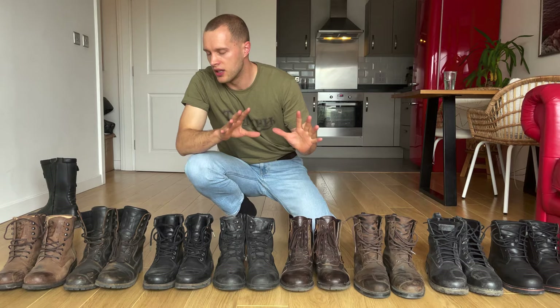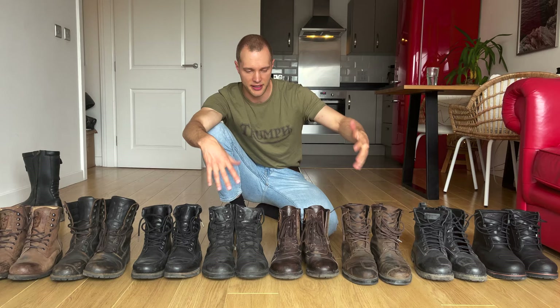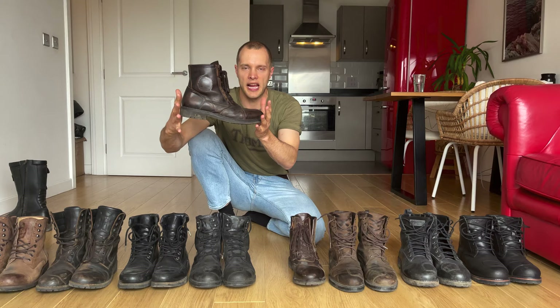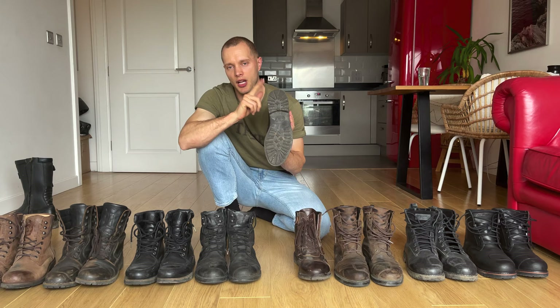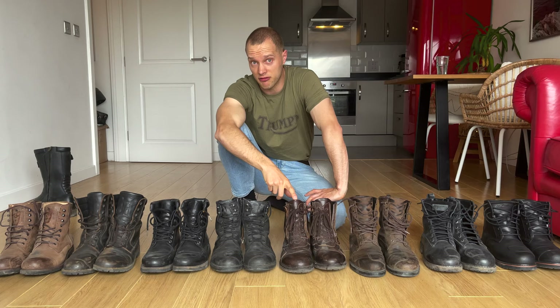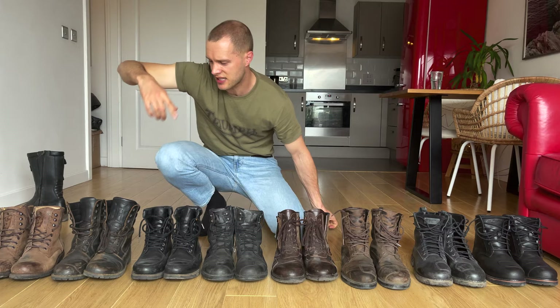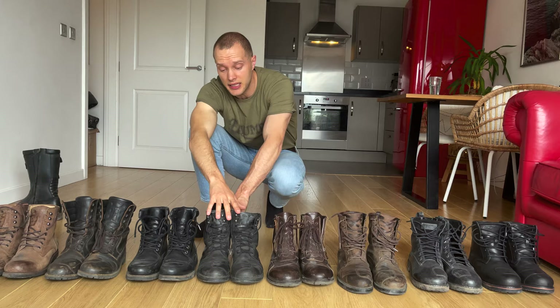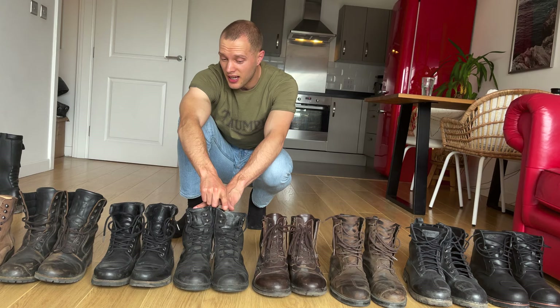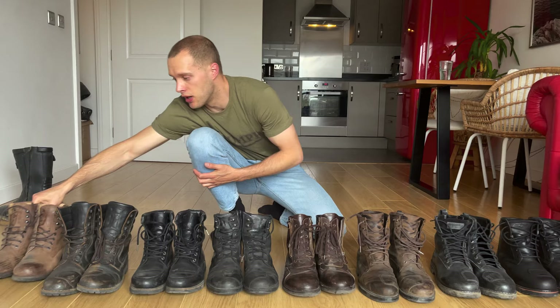The prices I've quoted are official retail prices from brand websites. But if you Google the exact model — for example the Falco Aviator boots, listed at £185 — I found them for £130 online. The TCX at £170, I found for £130. Even the Furigans at £190 I found for around £122. You can often save around 25% just by searching online.